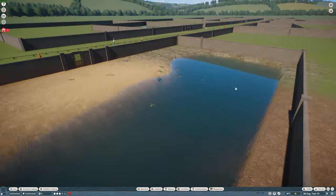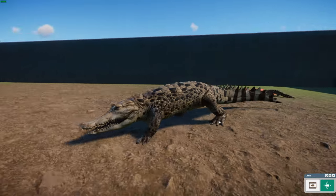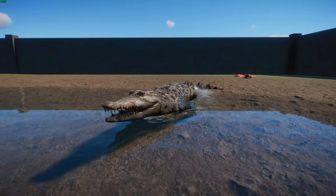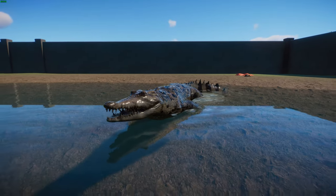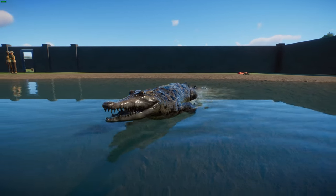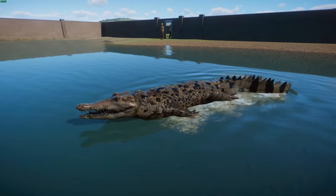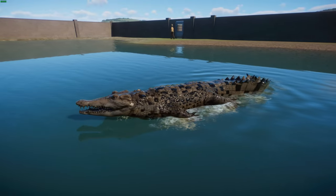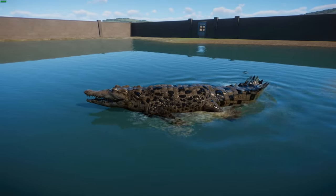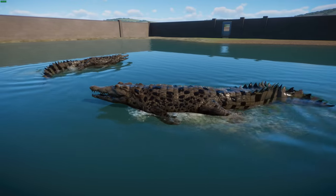Moving on to crocodiles, we have the Orinoco crocodile. These guys are a critically endangered species of crocodile, with a very small population found only in the Orinoco River in Colombia and Venezuela. In terms of characteristics, they have a relatively long, narrow snout — narrower than the somewhat similar-looking American crocodile — and a pale hide with color variations, some being yellowish and others dark brownish-gray. Their skin can change the amount of melanin over a long period of time, and they have dark brown markings that are more pronounced bands on younger specimens.